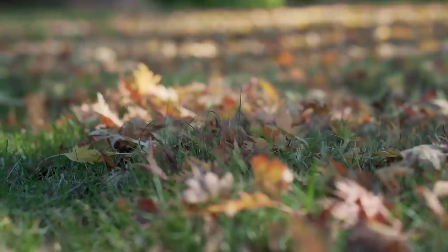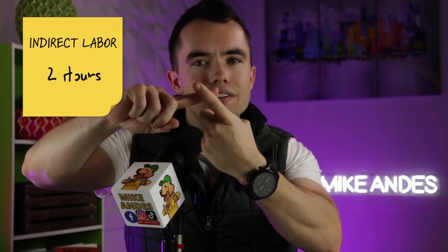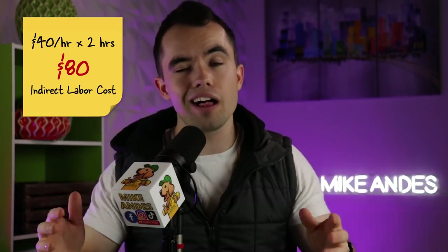Indirect labor is $40 per hour — typically the cost of you as the owner, or the most experienced person, going out to do the estimate, talking to the customer, answering phone calls, walking around their house, deciding what bushes to trim. That's indirect labor: it doesn't go into the job itself but takes labor to get the job on the schedule, sell it, and invoice the client. We'll assume two hours of indirect labor — that's $80. And whether you're doing it or an office person, it costs money.